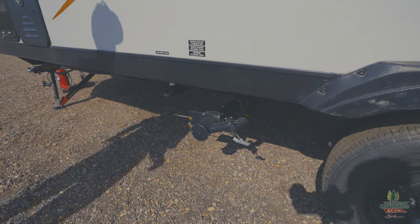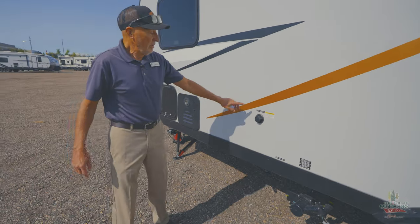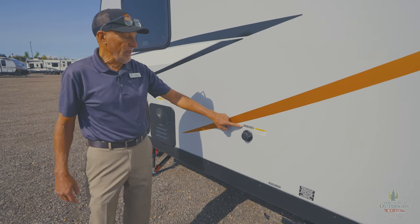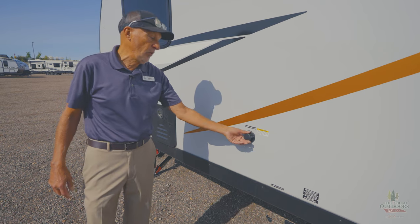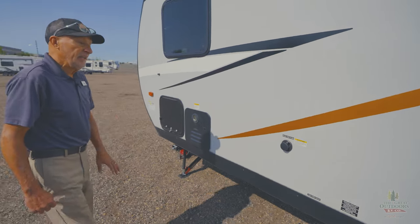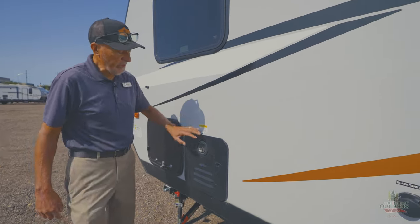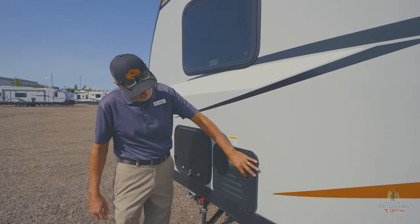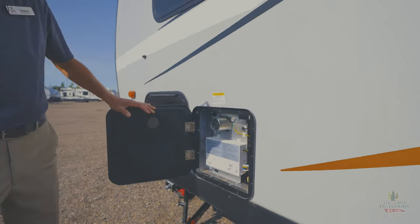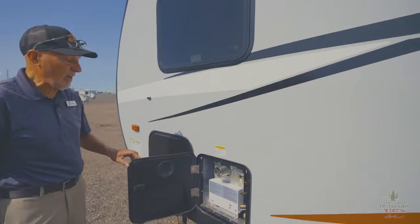The blank of the gray tank is right there. You also have the low point drain for your fresh water. You've got the black tank flush, which we all know what that's good for — you want to be sure and do that each and every time when you're done camping. And believe it or not, you've got a 60,000 BTU tankless water heater, so that's going to solve a lot of the hot water problems.